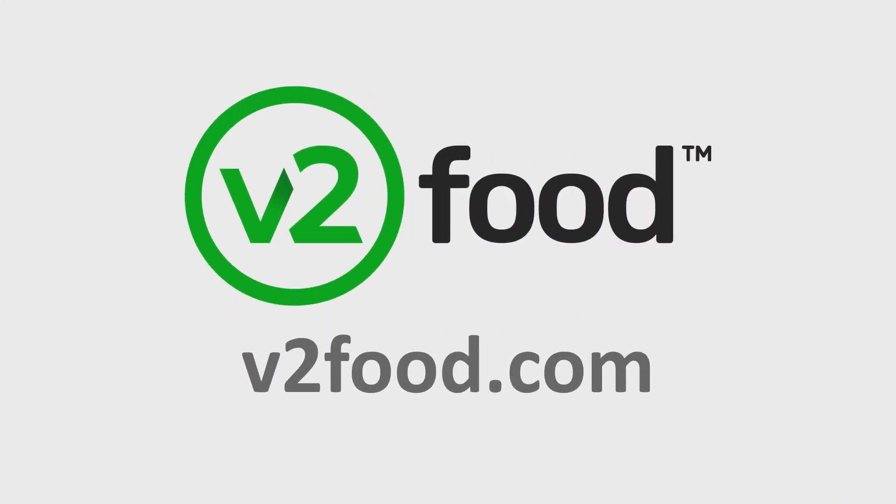We're on a mission to feed our planet in a way that takes care of our planet. To be a part of that journey, follow our socials, tell your friends, and read more at v2food.com.